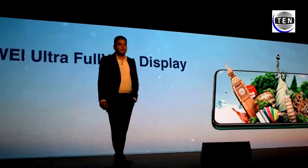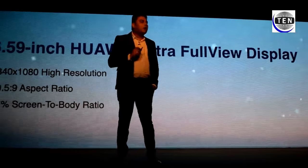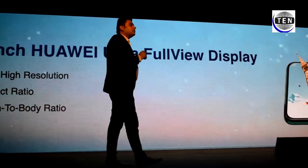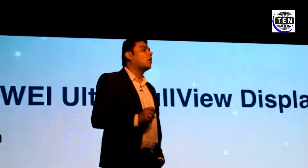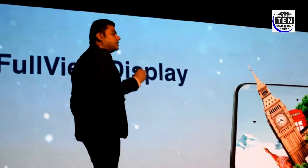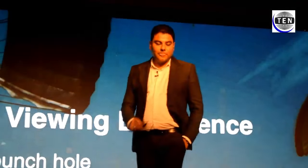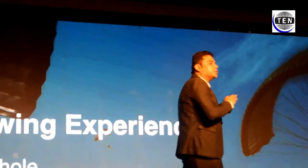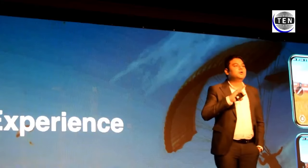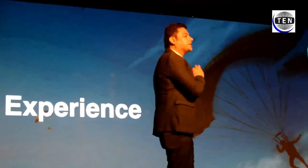Let's look at the display. It's a 6.59 inch Huawei ultra full-view display with a 19.5:9 aspect ratio and very importantly, 91% screen-to-body ratio. When we are playing games or using our phone screen, there's no disturbance, no notch, no punch hole, absolutely nothing — only an immersive, seamless viewing experience.